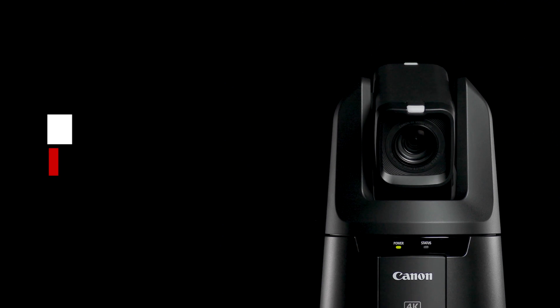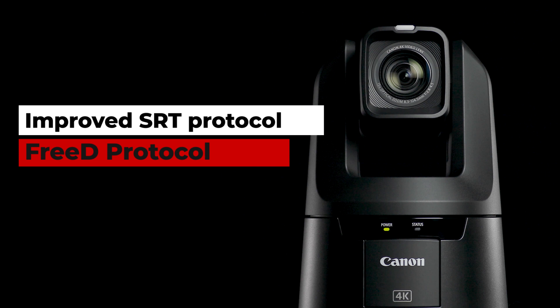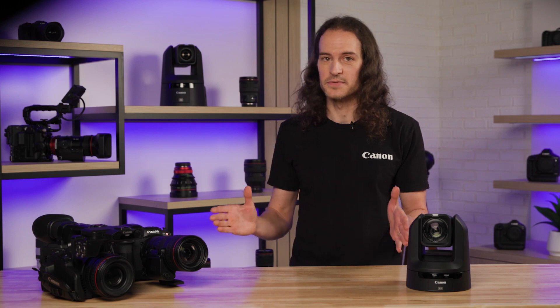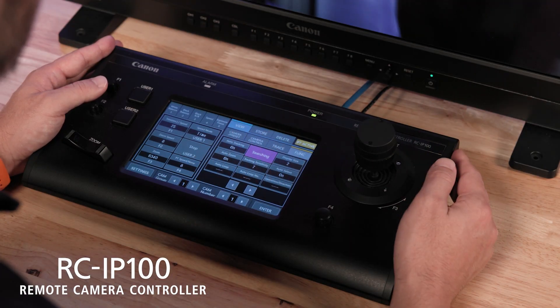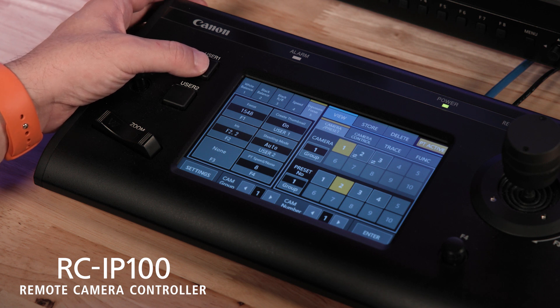We're also improving our SRT protocol functionality to support adaptive bit rate, and the 3D protocol will now support multiple destinations for metadata. The RCIP100 controller is also receiving a firmware update, which includes control of the auto-tracking and auto-loop paid applications, and the ability to register preset and trace thumbnails.